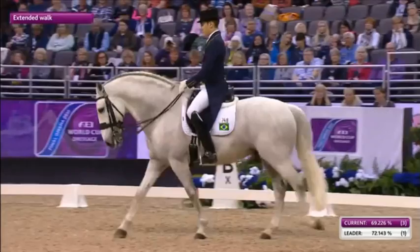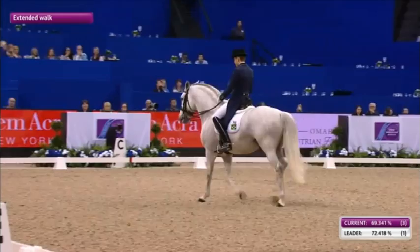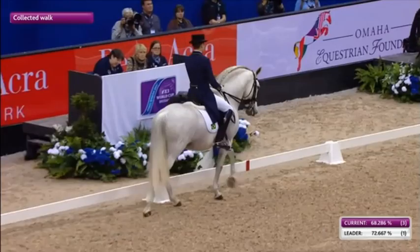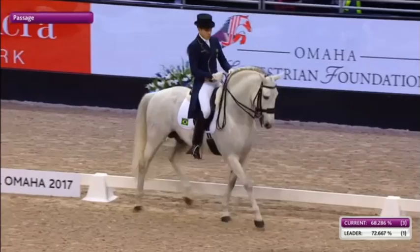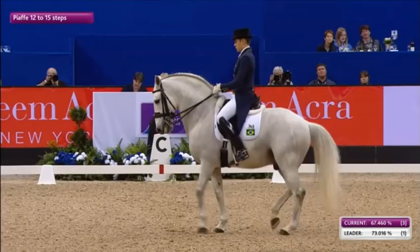The walk is not the highlight for this horse. Bit of a hurried walk. You can see some tension as it goes past his booth at M. Could have a little bit more expression in this passage, and again an early transition. But once in the piaffe, it's a good quality piaffe.